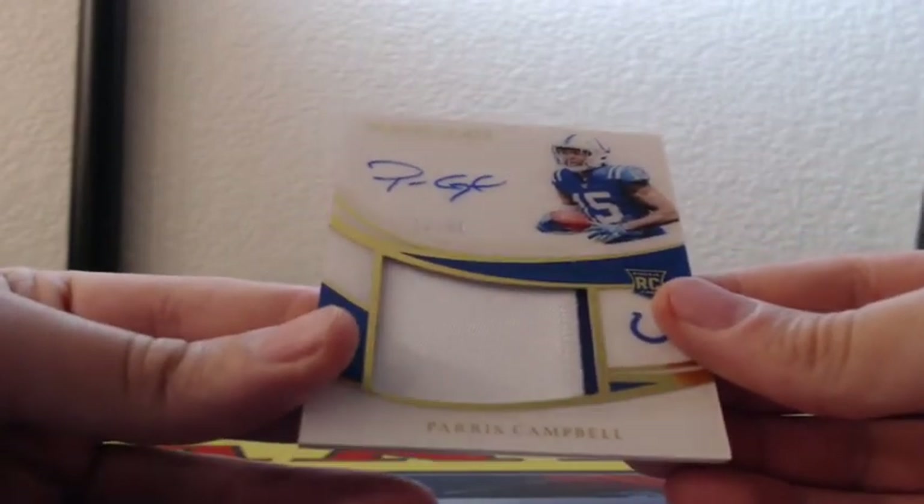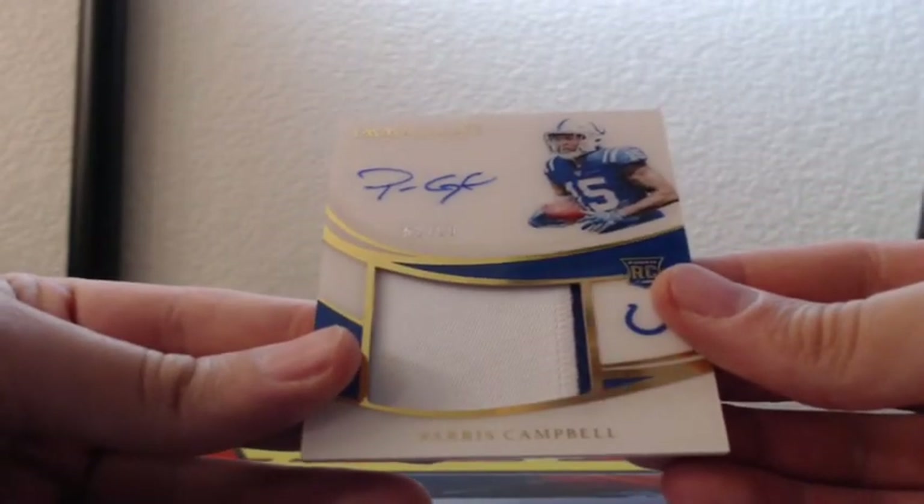And last one — 52 of 99, two-color jumbo patch RPA, Parris Campbell for the Indianapolis Colts. But man, Drew Brees. We will take that.